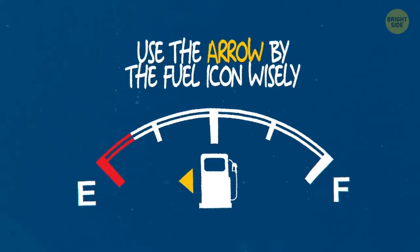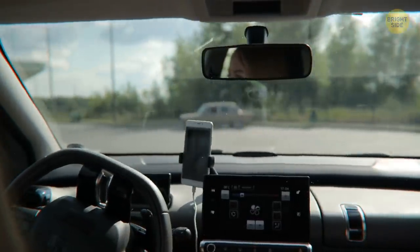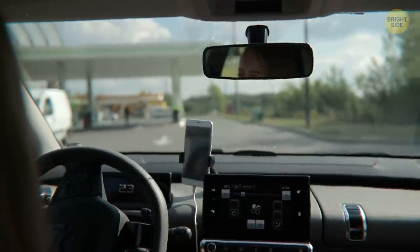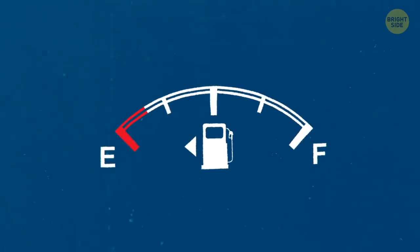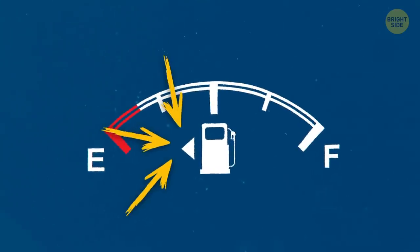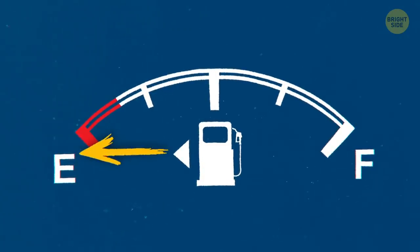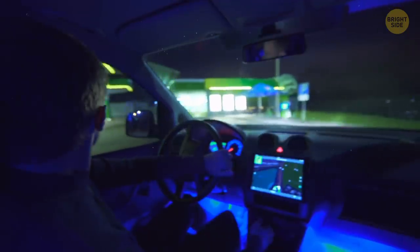Use the arrow by the fuel icon on the dashboard wisely. You arrive at a gas station to refuel, and spend 10 minutes looking for your gas tank, only to find out it's on the other side of the vehicle. Fortunately, you don't have to play the guessing game anymore. There's a little arrow by the fuel icon on your dashboard that tells you which side the tank is on. That little one has saved my bacon numerous times.